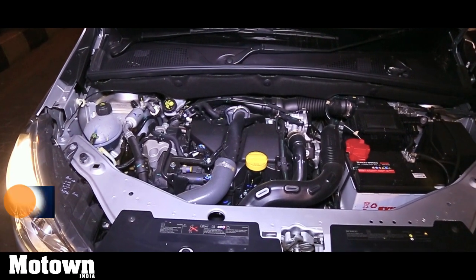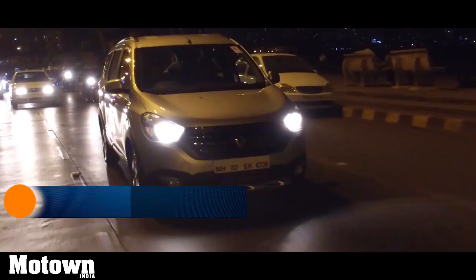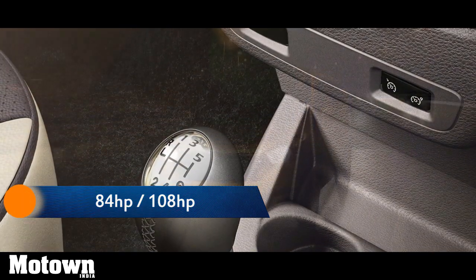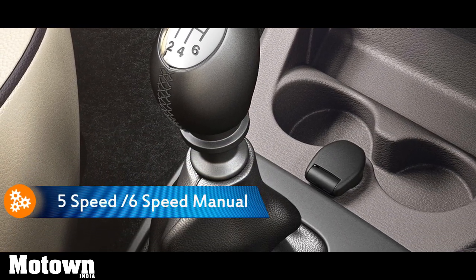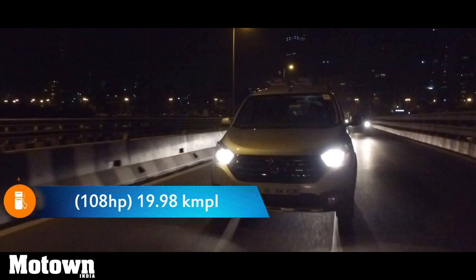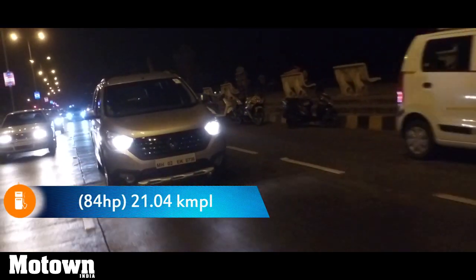The Lodgy Stepway is powered by the same 1.5L DCI engine found on the Duster. The diesel mill comes with two options: an 84hp variant and a 108hp variant. The latter has been mated to a 6-speed manual transmission while the 84hp engine has been mated to a 5-speed variant. Both engine options are quite efficient — the more powerful variant returns 19.98km to a litre while the other variant returns 21.04km to a litre of diesel.